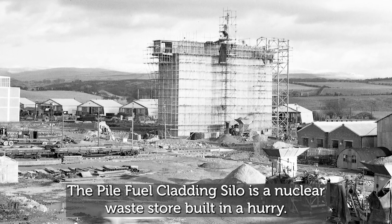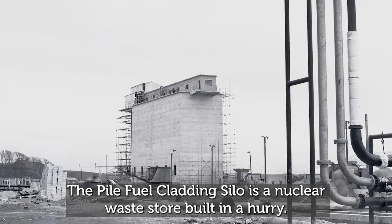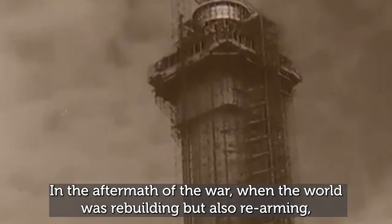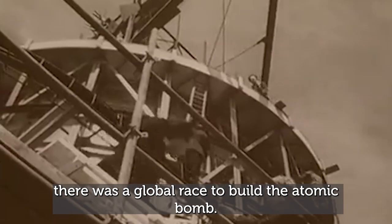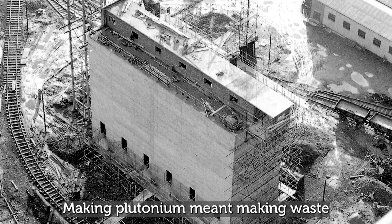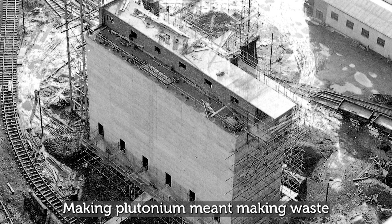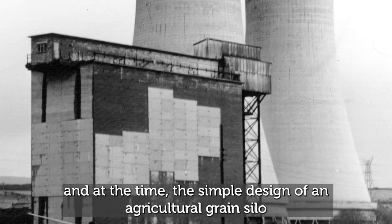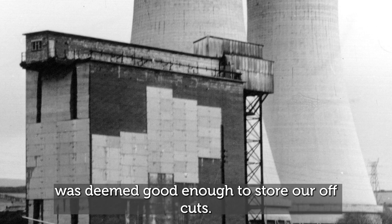The Pile Fuel Cladding Silo is a nuclear waste store built in a hurry. In the aftermath of the war, when the world was rebuilding but also rearming, there was a global race to build the atomic bomb. Making plutonium meant making waste, and at the time, the simple design of an agricultural grain silo was deemed good enough to store our offcuts.